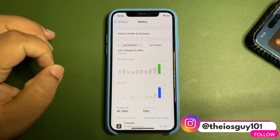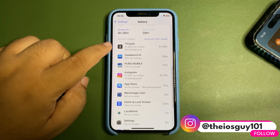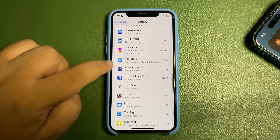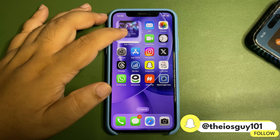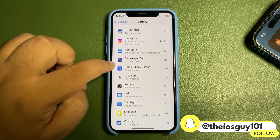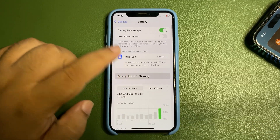Today I used 75 percent of my device and got 4 hours and 38 minutes of screen-on time. During this time I used Threads, GeekBench, PUBG Mobile, Instagram, App Store, BlackMagic Cam, and some other applications. There are also a couple of widgets on my home and lock screen being used, which factors in as well.